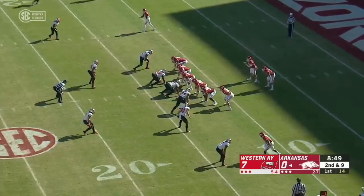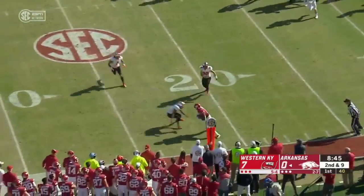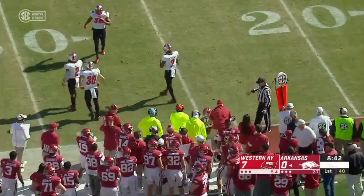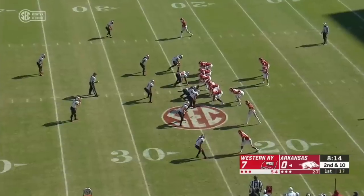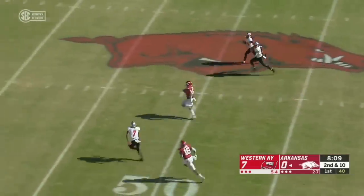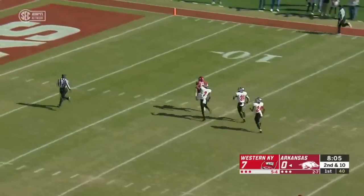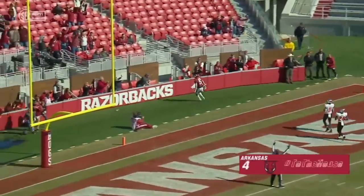Out of an offensive backfield, Stephens loads up and that's a good one, caught by Traylon Burks — Burks gets 10 yards and it's a first down. Even with Ty Story going, Boyd gets a burst of speed and outruns the defense for 76 yards.